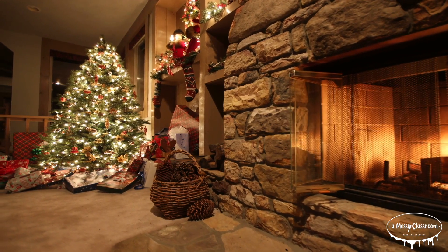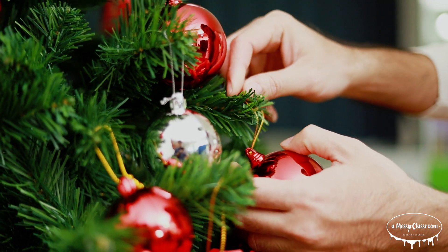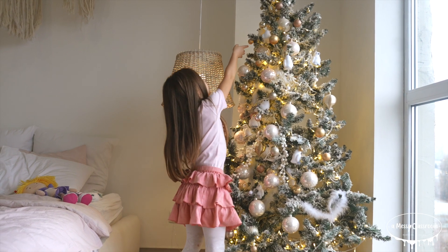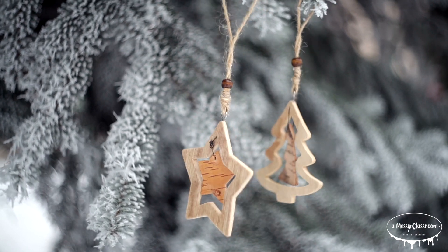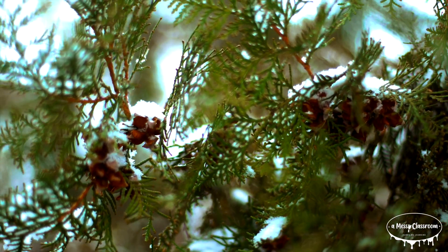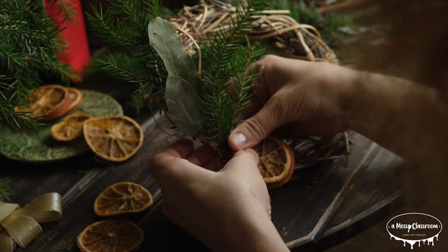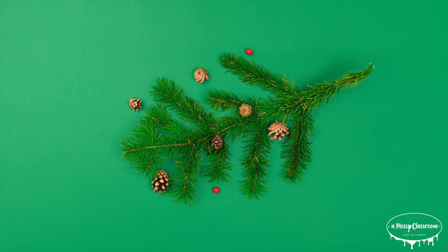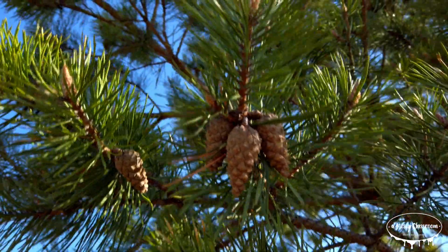You may be wondering about the classic symbol of winter — the Christmas tree. Many people choose evergreens, specifically pines, firs, or spruces, as their Christmas trees, because these trees remain lush and green during winter, symbolizing life and endurance through the cold months. This tradition of using evergreen trees for holiday decorations actually dates back thousands of years to ancient cultures, where evergreen trees were a symbol of hope and resilience. In some cultures, people would even bring evergreen branches into their homes to ward off evil spirits during the winter solstice. I actually hate the smell of pine trees, so we opt for a fake Christmas tree.